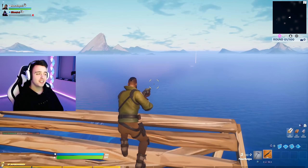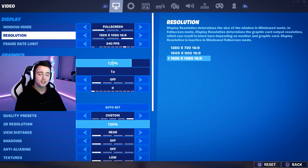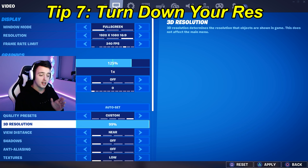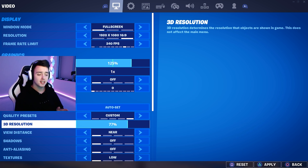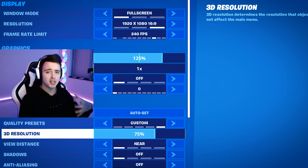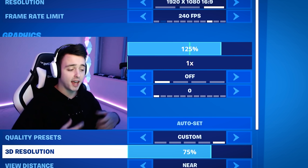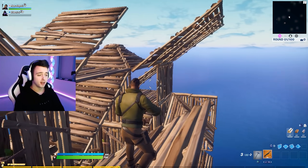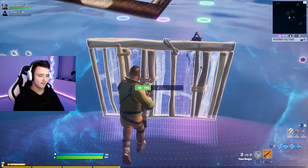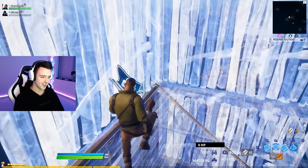So the last tip I have — and this is only for PC players — is to go into your settings and turn down your resolution. You can either turn down your resolution or your 3D resolution. This is supposed to help FPS, and keep in mind that the higher your FPS, the better your response time is. Response time and ping are both about delay, so having less delay is a lot better. I've put my resolution to 75% and the game feels so much smoother.